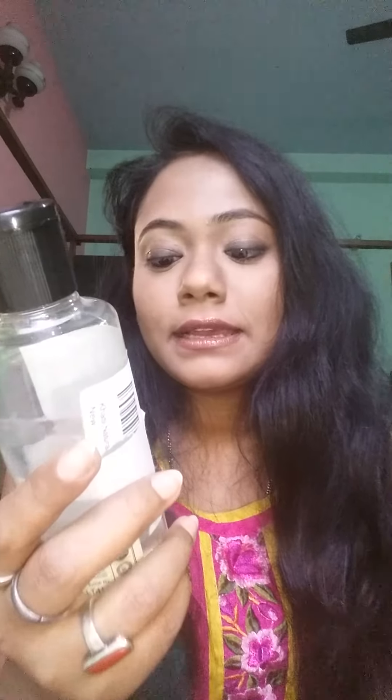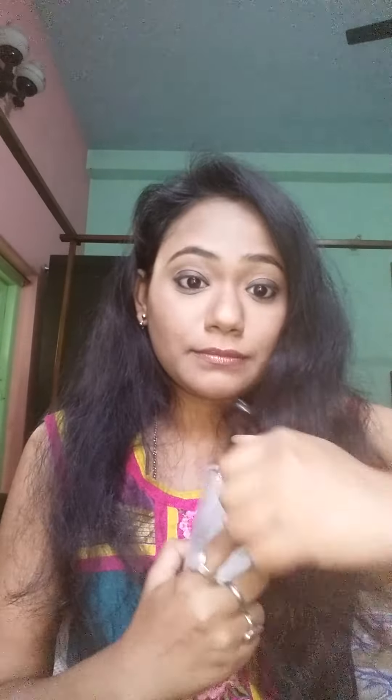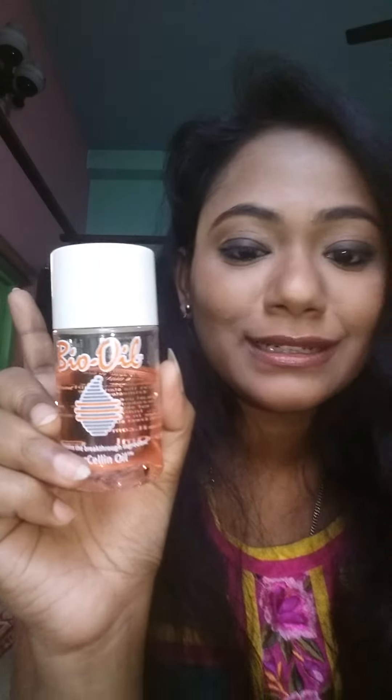Then I use my rose water as a toner. It smells very nice. It's rose water and I use it as my toner.